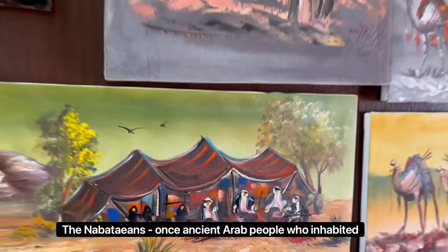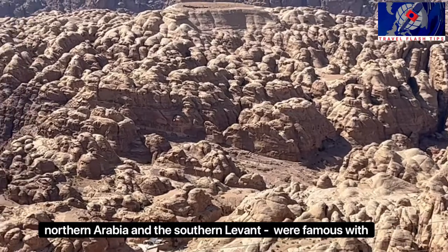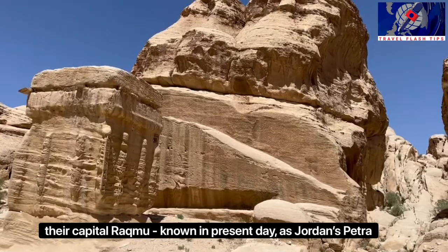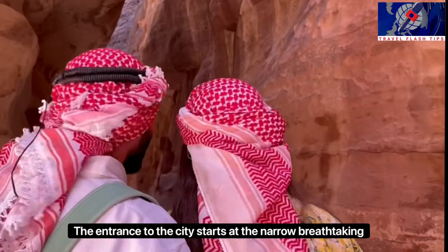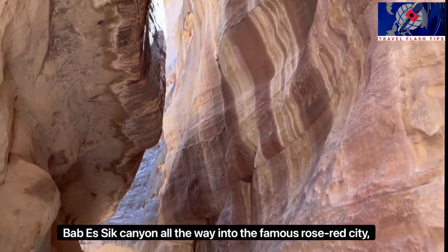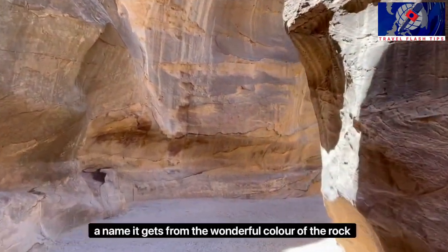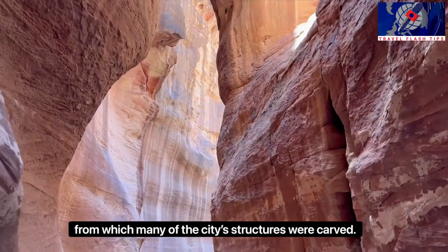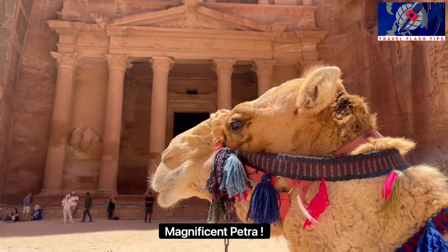The Nabataeans, once ancient Arab people who inhabited Northern Arabia and the Southern Levant, were famous with their capital Rakhmu, known in present day as Jordan's Petra. The entrance to the city starts at a narrow, breathtaking Bab As-Siq canyon, all the way into the famous Rose Red City, a name it gets from the wonderful color of the rock from which many of the city's structures were carved. Magnificent Petra!